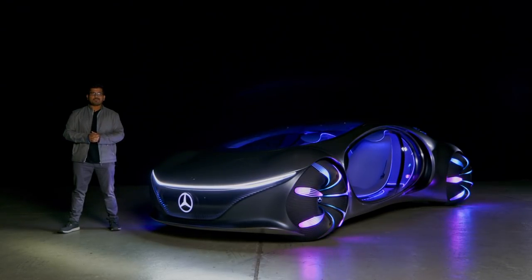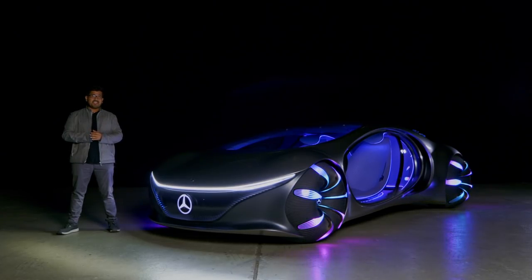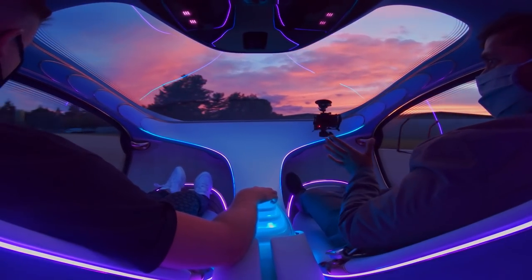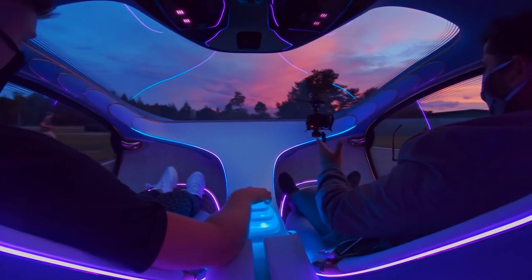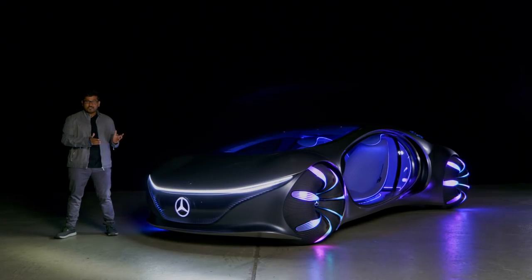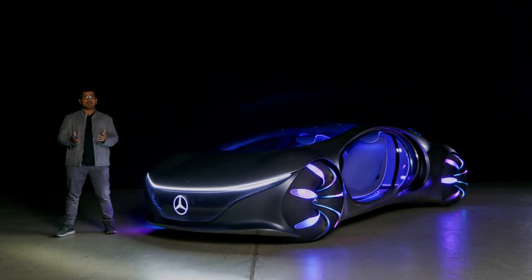Hello and welcome to another episode of Autogefühl. Today with me AJ and Jonas. On today's show we're going to be taking a closer look at and driving the Mercedes Vision AVTR. This futuristic concept is inspired by the Avatar movie. It's got interesting technology, a lot of sustainability, and just look at it — it's out of this world.